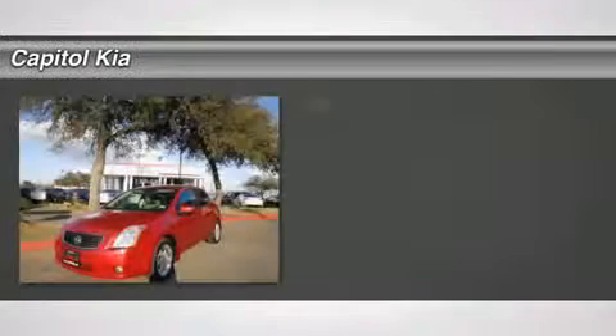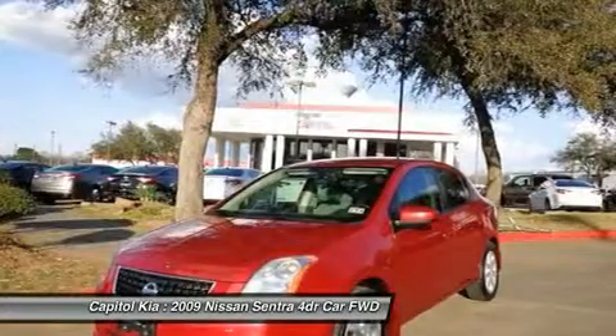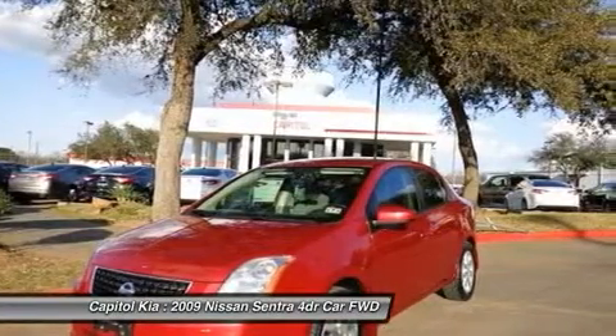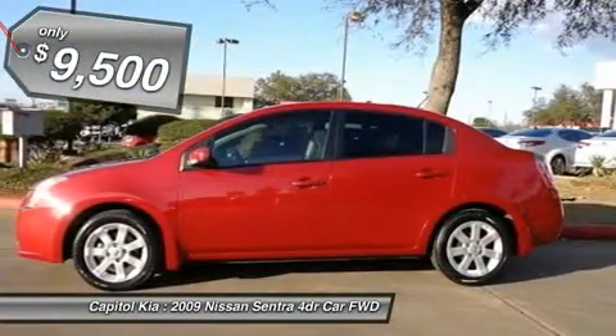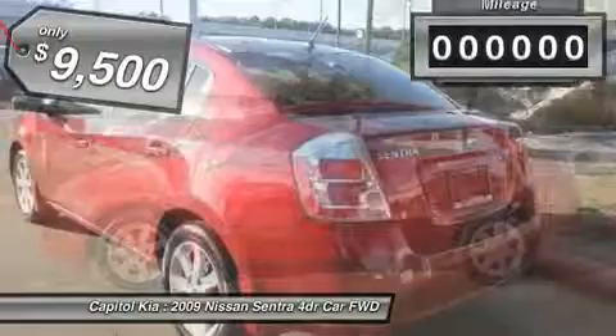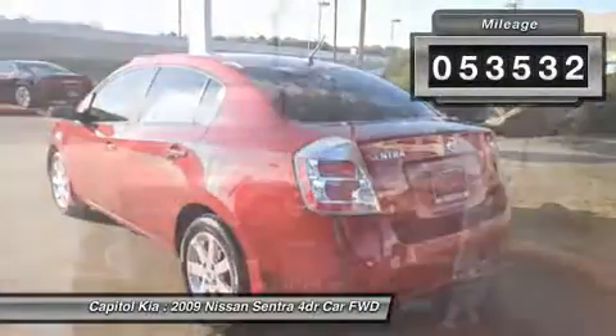Capital Kia is pleased to be currently offering this 2009 Nissan Sentra 4-Door Sedan CVT 2.0 with 53,532 miles. When your newly purchased Nissan from Capital Kia comes with the Carfax buyback guarantee, you know you're buying smart.